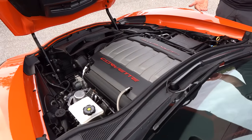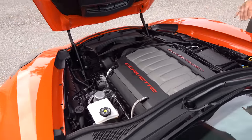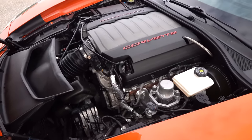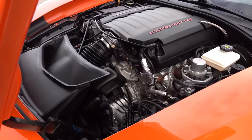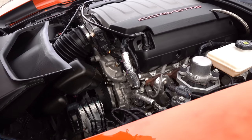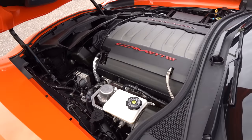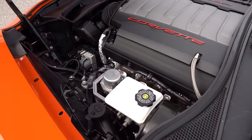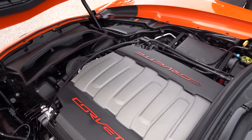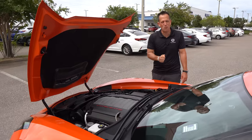Like my 1985 Corvette with that tuned port fuel-injected L98 — it had a beautiful intake plenum. This, not so much. But when we're looking at horsepower, with this 6.2-liter you're going to get 460 horsepower in the Grand Sport, 465 pound-feet of torque. It can be mated to a six-speed manual or eight-speed automatic. With the automatic, zero to 60 in 3.7 seconds, quarter mile goes by at 11.9, top speed 175 miles an hour. MPGs are 15 in the city, 26 on the highway, and the car weighs about 3,479 pounds. You're also getting all the goodies from the Z51 performance package.